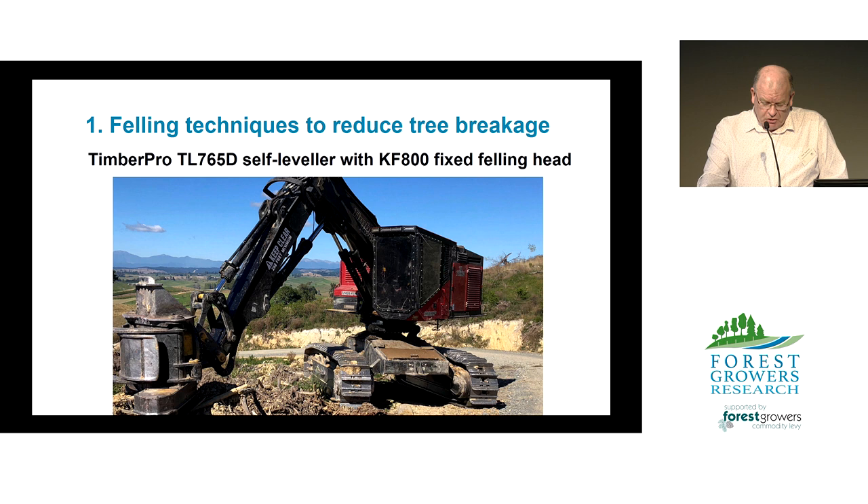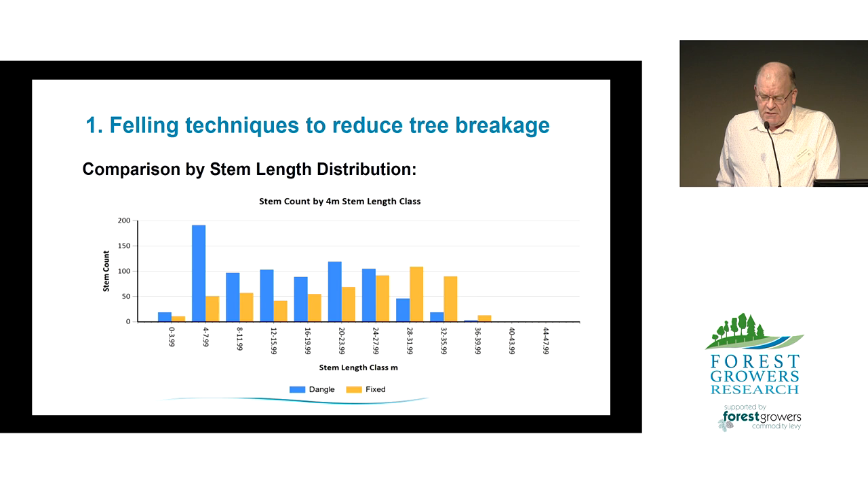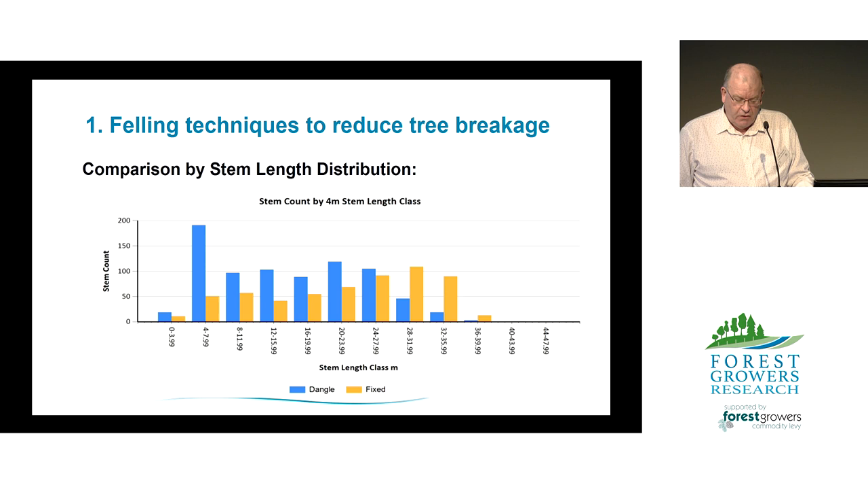This is the TimberPro 765 with the fixed KF800 felling head. The key difference is that the fixed head gives greater control over the felling direction and rate of tree fall, as opposed to the dangle head that basically just drops the tree and lets it fall. Data was collected using the STICS database from the processor head up on the landing — a different type of data collection — rather than observing what was happening down the slope. Collecting data through the wood flow management system enabled us to compare stem length.